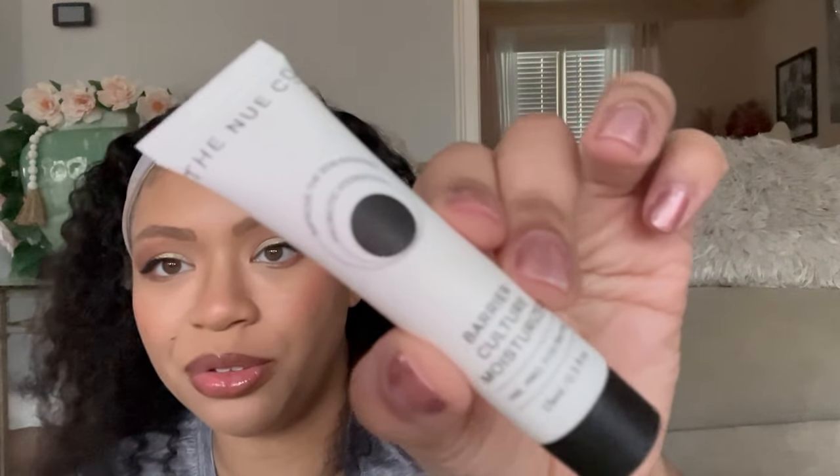The next thing is by Newco and it is a Barrier Culture Moisturizer with pre, pro, and post-biotics — so it's got all your biotics. It says to apply to clean skin. The safety seal was difficult to get off but once open it feels really good — that typical skincare smell, nothing crazy. It went into the skin really nicely and my skin doesn't feel sticky.